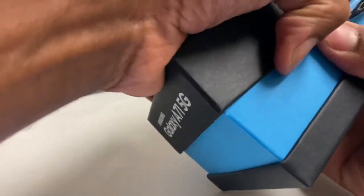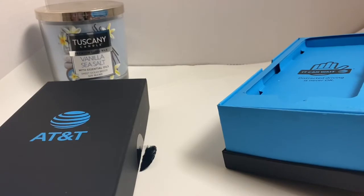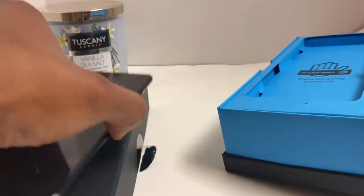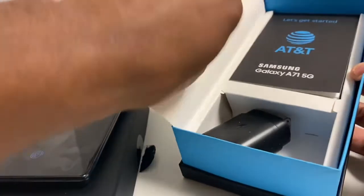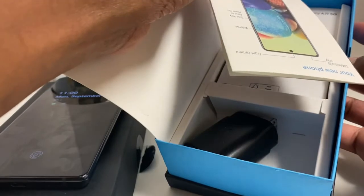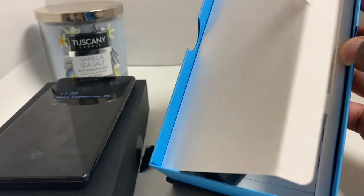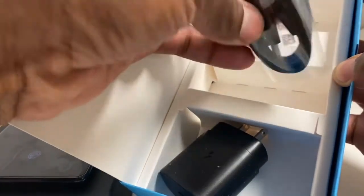Inside the box you get this — I wish they would have given you the Samsung box but I guess they don't. The phone is right here. Inside the box you get a pamphlet talking about the A71, and in here there were supposed to be some headphones but I don't know what happened to those. You do get a USB Type-C charging cable.